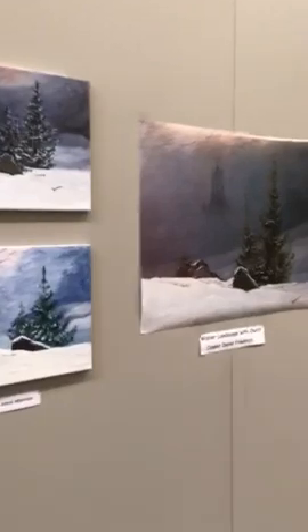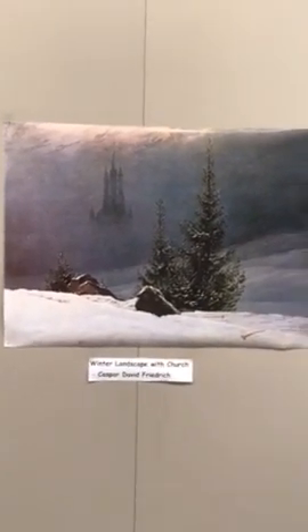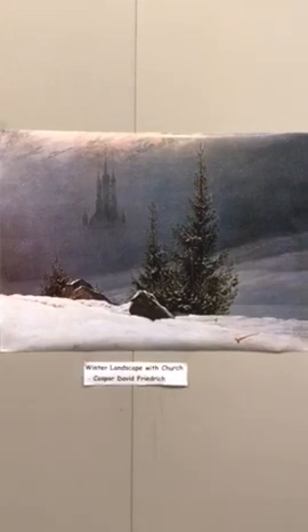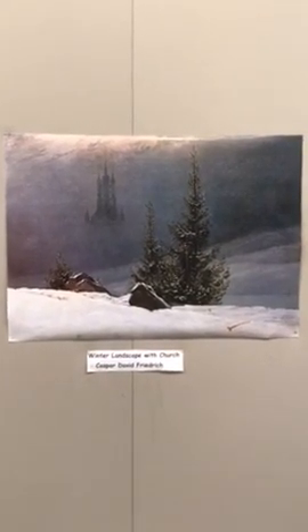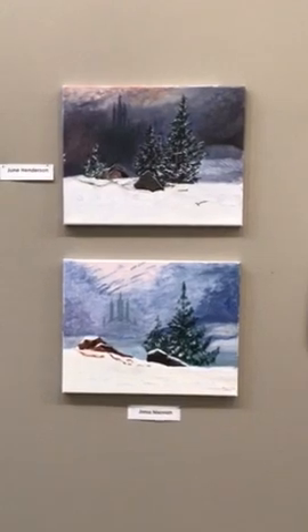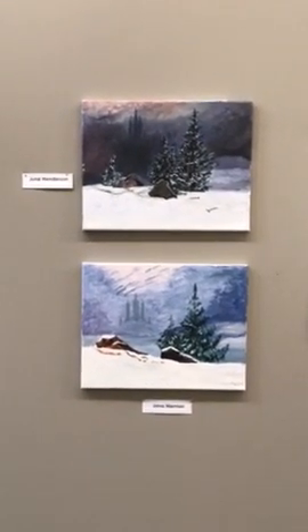We're going to move on now to a little chill with "Winter Landscape with Church" by Caspar David Friedrich. We're all kind of sick of the cold and the winter, but this certainly brings out a chill. I love how you can see the church in the background, and how it mirrors the trees.